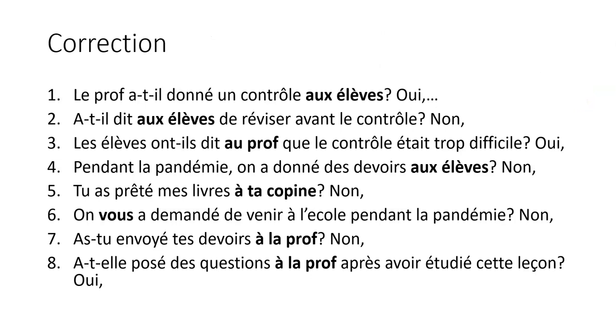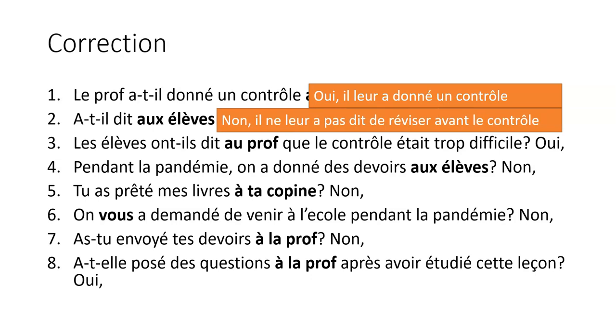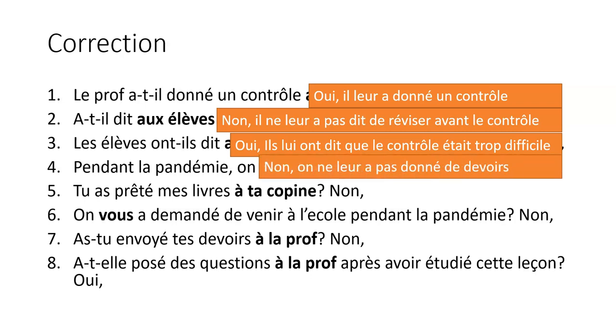Let's mark the activity together. 'Le prof a-t-il donné un contrôle aux élèves?' — Oui, il leur a donné un contrôle. It's plural so it's leur. 'Il a donné un contrôle à qui? Aux élèves.' 'A-t-il dit aux élèves de réviser avant le contrôle?' — Non, il ne leur a pas dit de réviser avant le contrôle. 'Les élèves ont-ils dit au prof que le contrôle était trop difficile?' — Oui, ils lui ont dit que le contrôle était trop difficile — lui being the teacher. 'Pendant la pandémie, on a donné des devoirs aux élèves?' — Non, on ne leur a pas donné de devoirs. Look carefully at the negative form here.